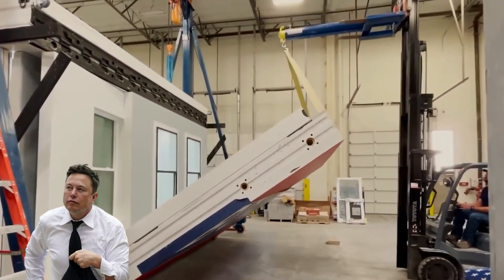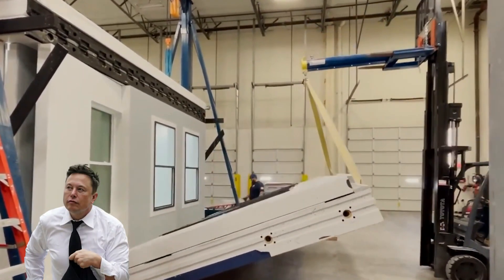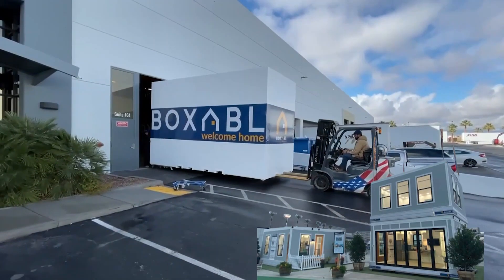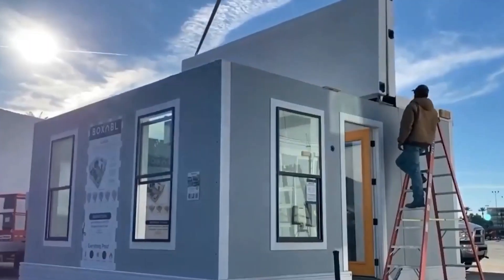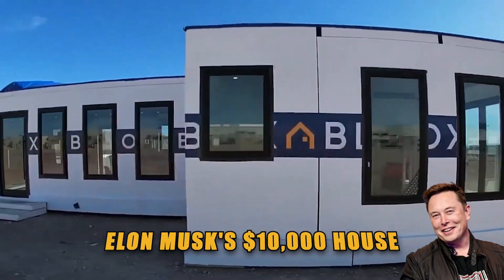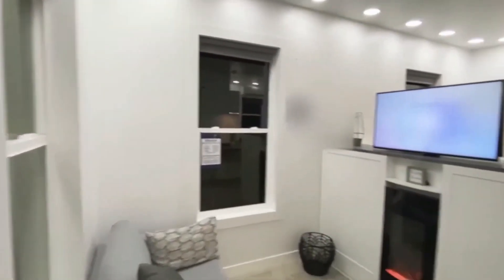Tesla's inventor and CEO has just launched a $10,000 house that promises to change the real estate industry. Join us today as we investigate everything related to Elon Musk's $10,000 house, which has taken the market by storm.